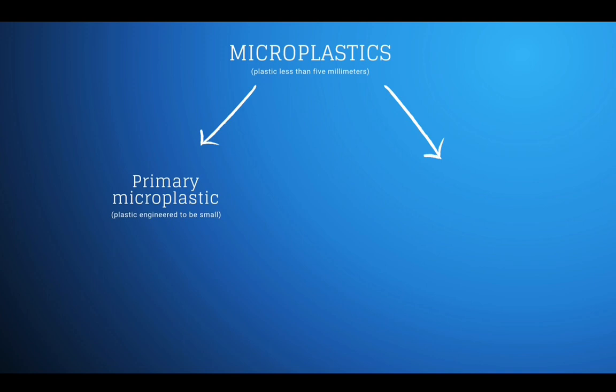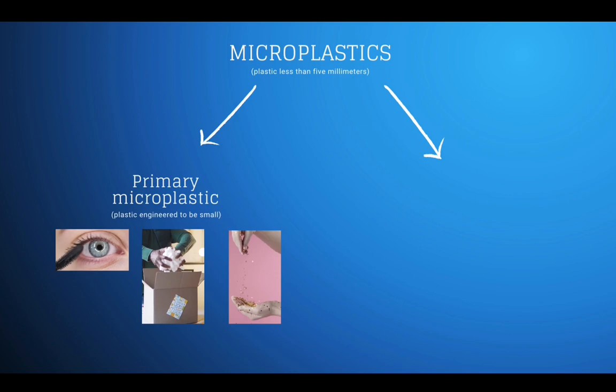Watch out for other microplastics in cosmetics — for example, synthetic fibers in mascara. Polystyrene beads are used in many applications as stuffing and flotation, and even things like glitter are considered primary microplastics.